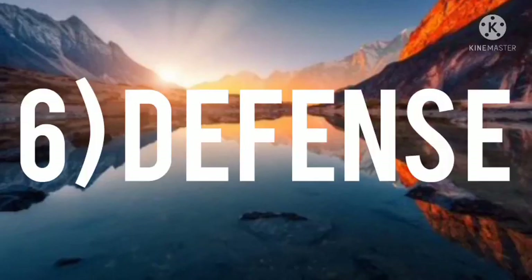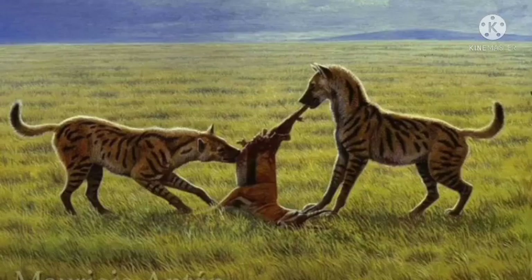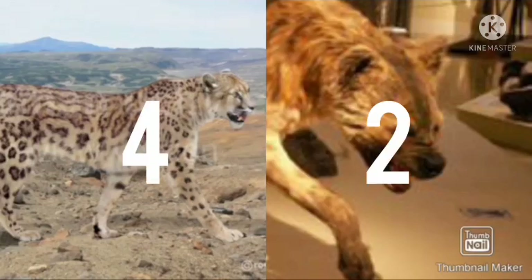Number six: defense. The cheetah has strong muscles as its defense, while the hyena has a huge skull as its defense. The cheetah has better defense.